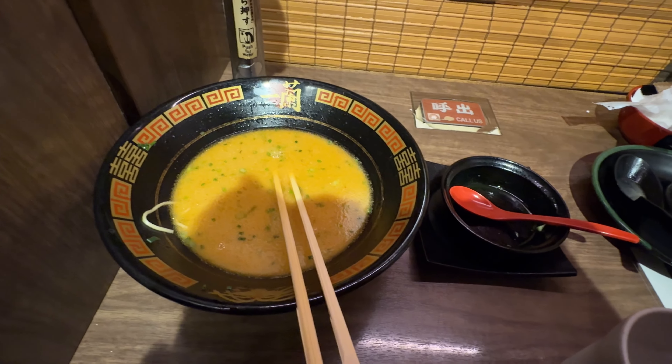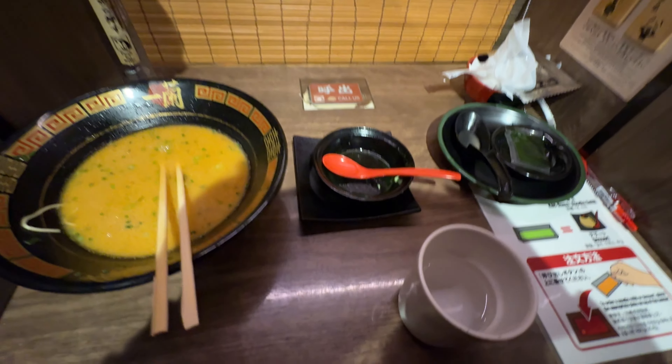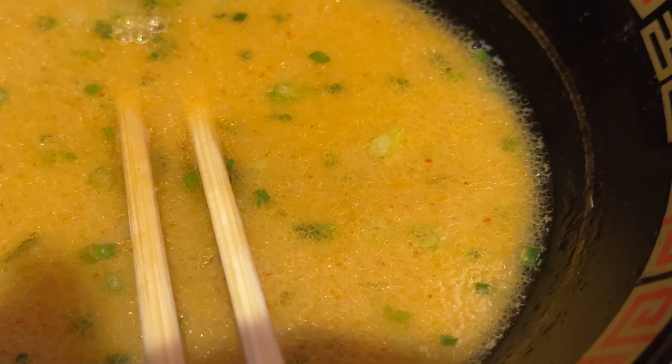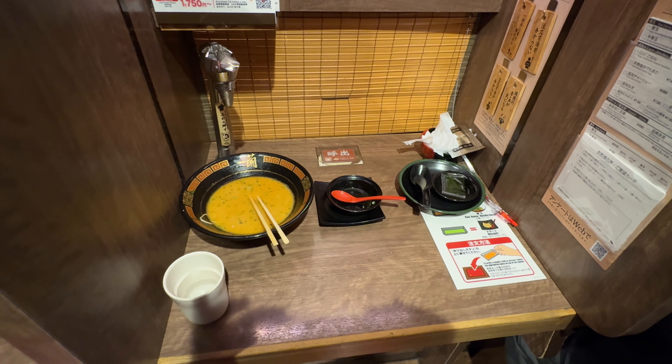And so I've just finished one of the best meals I've ever had. I hope you found this video informative, and so you too can now order ramen in Japan like a pro. Thank you so much for watching. See you next time.